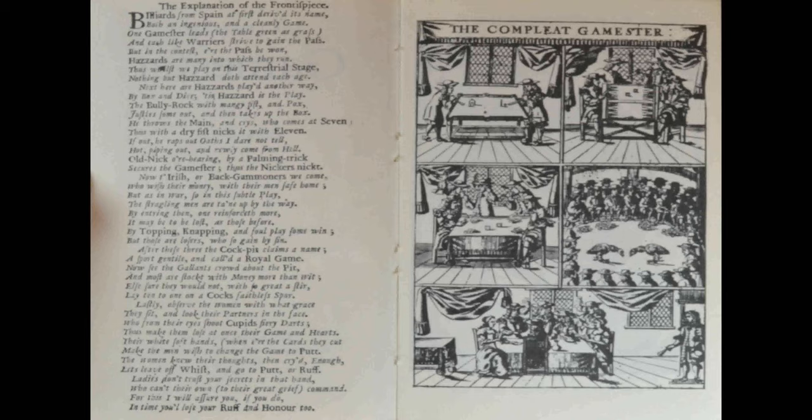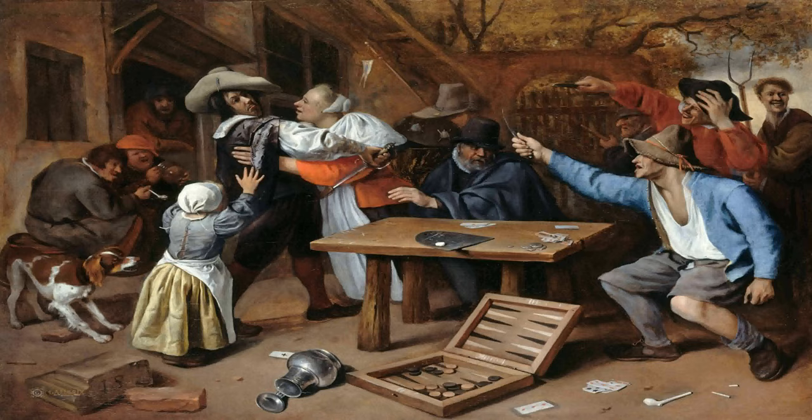Tables boards are common in works of art as scenes within inns and alehouses become favourable subjects. Jan Steen in his painting of 1665, Argument Over a Card Game, depicts this scene with a typical large and very sturdy tables board in full view, and this is typical of the type of boards depicted.